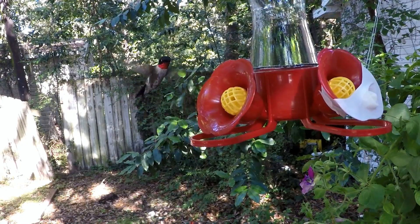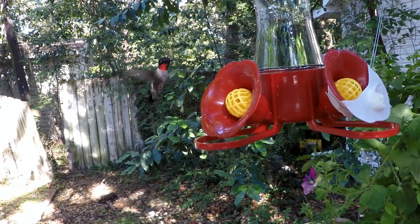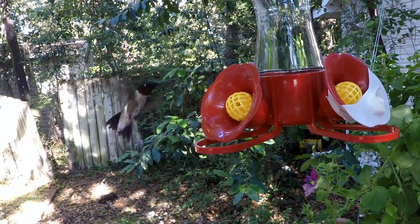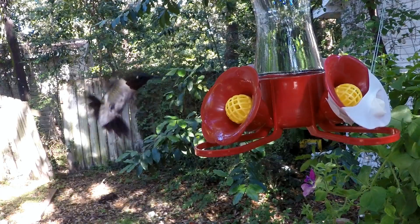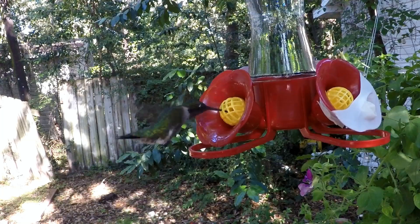I got out my GoPro Hero 5 Black, got it to 120 frames per second, slowed it down — kind of makes for some good video.